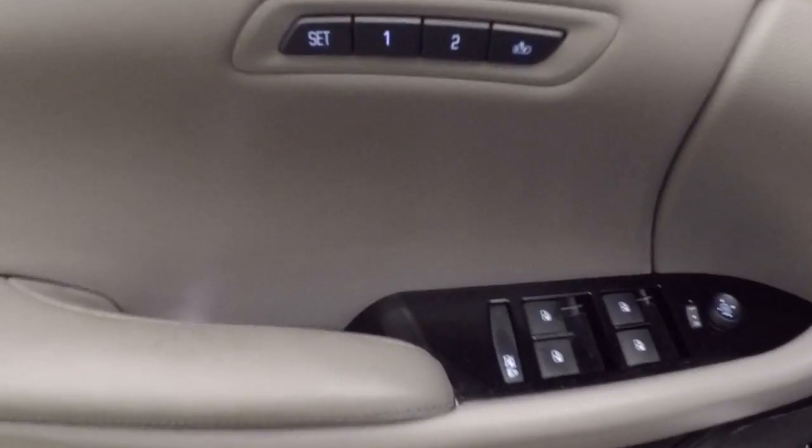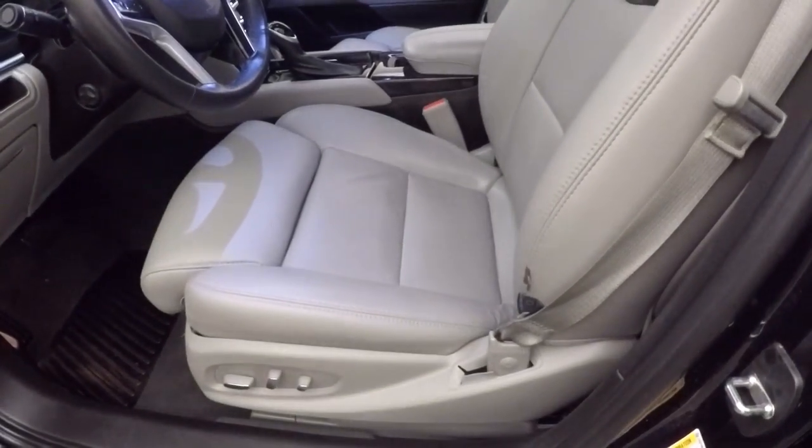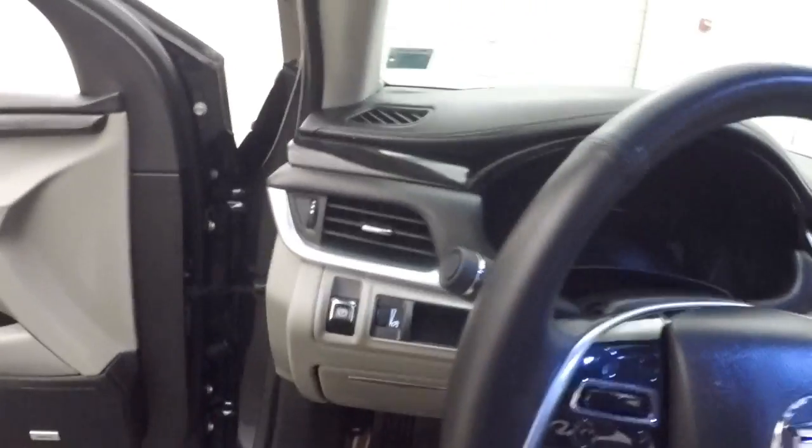And your trunk release button. This does have a Bose audio system. Both seats in the front are full power.